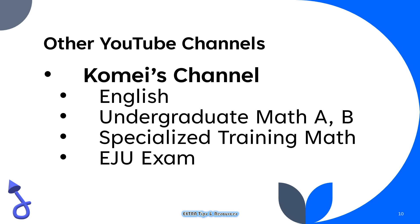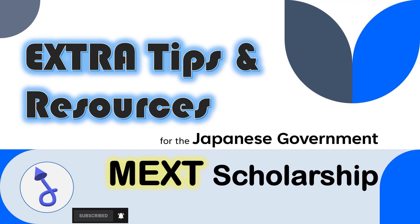His solutions may be different from mine, and I've only seen some of his videos, so I cannot say anything about the quality of all of them. However, I still encourage you to have a look and decide for yourself. Hopefully in the future I will have uploaded solutions to all of the past papers. This concludes the extra tips and resources for the MEXT scholarship exams. I hope it was helpful, and I wish you all the best on your exam.